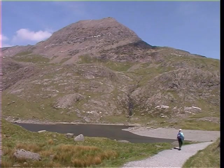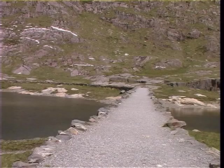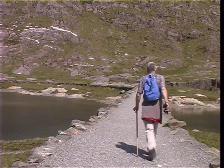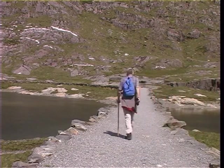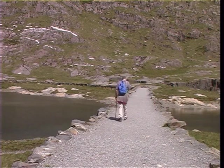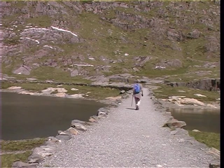At this point there are fine views up to Crib Goch and across the water towards the summit of Snowdon. Originally, flat-bottomed boats were used to cross the lake, but after one capsized with the loss of its valuable load of copper ore, the ferry was replaced with this more reliable stone causeway.